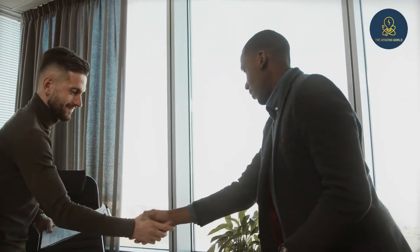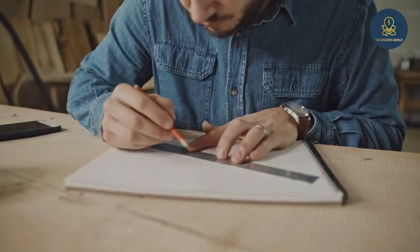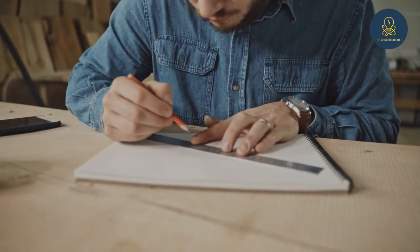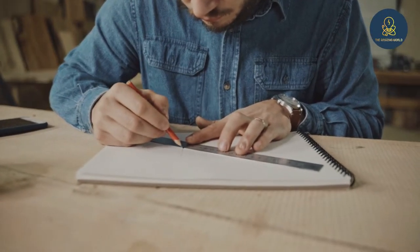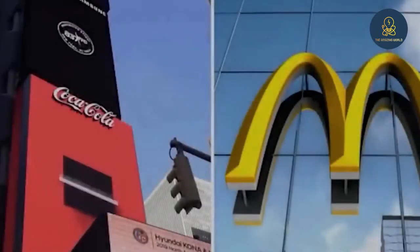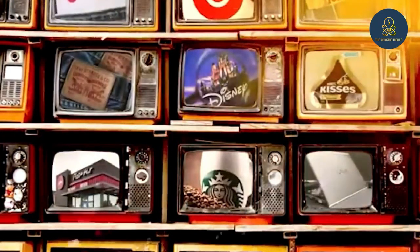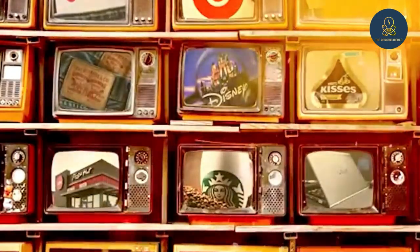The logo of any company is an essential element to keep that company in the memory of its customers. Because of this, every business is tempted to spend a lot of money to create a logo that will be remembered by the customers. A logo should be simple and creative. In this video, we explain the hidden meanings of the logos of the world's famous companies and the meanings that consumers do not think about.